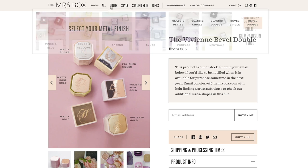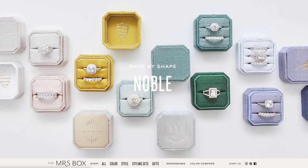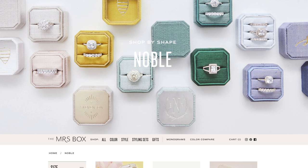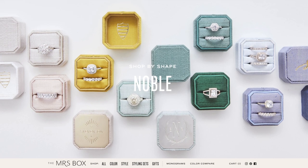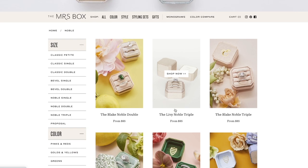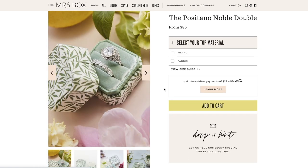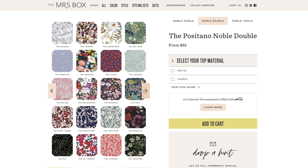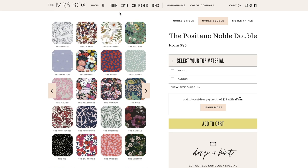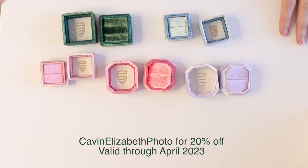Beyond the classic velvet options, they also introduced some other options in the last couple of years. They have a noble option that is more of a squared-out bevel shape — just a really pretty interesting shape. They do have some print options if you are looking for something that is not velvet, something very stylish for someone with a very decorated life or home. The code for the Mrs. Box is CABIN Elizabeth Photo with the first letter of all those words capitalized.